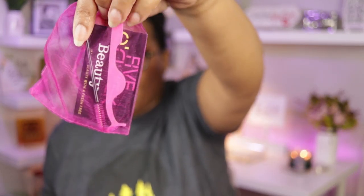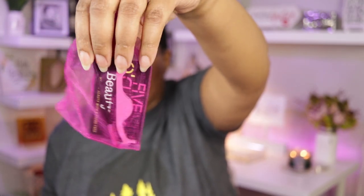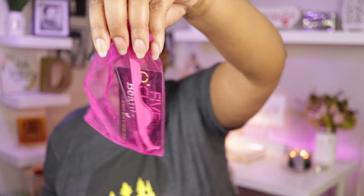The bundle includes an eyelash applicator, a little spoolie, and my business card. The first ten people who order any of my lashes will get the eyelash applicator and spoolie. All other eyelash orders will still include the little spoolie. If you're one of the first ten, you'll also get the eyelash applicator — it might be pink or black, just whichever one I put in your order.